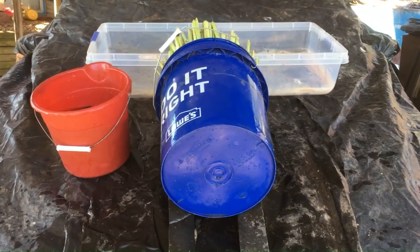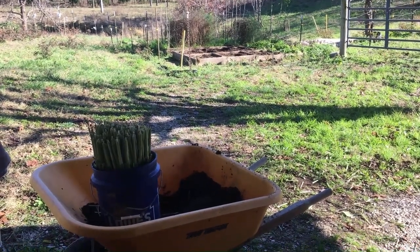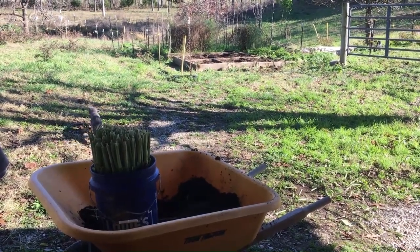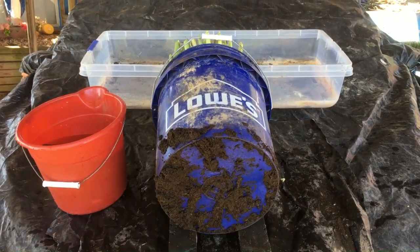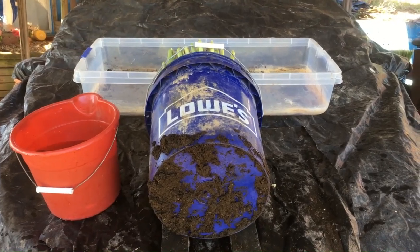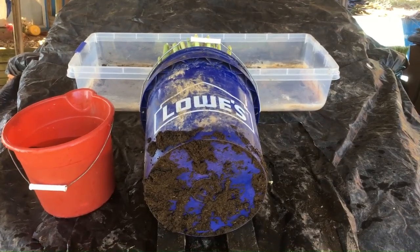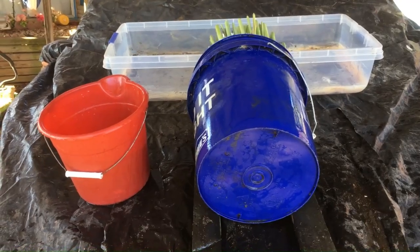This one's clean — I gotta clean the second one now. The only reason I'm cleaning these off is I gotta move these buckets into the house and I don't need to drag dirt in. At least it's contained in the bucket, I hope. It's as clean as I can get the second bucket.